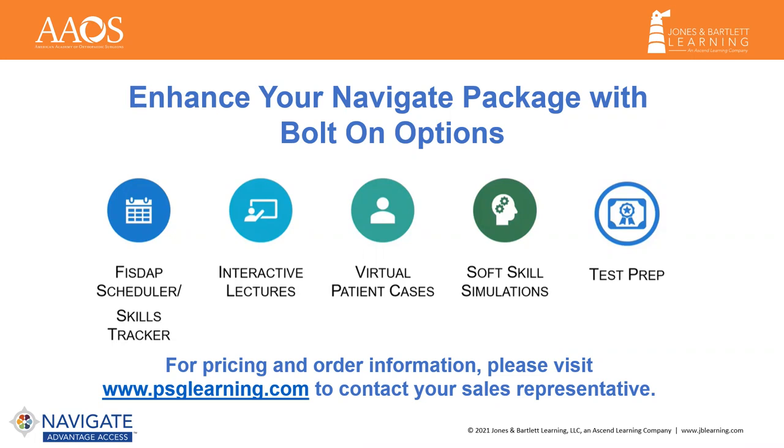Our interactive lectures support programs that are committed to remote or hybrid learning opportunities and improving student engagement. The virtual patient cases were the simulations included in the 11th Edition, taking our virtual ride-along calls one step further and providing students with critical thinking and application opportunities. The soft skill simulation provides a practice environment to help learners communicate effectively to better manage real-life situations, helping to achieve better physical and emotional outcomes for patients and safer conditions for all.